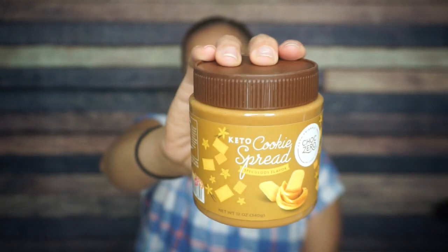What is this? Oh — I have been wanting to try this so bad. It is the Chalk Zero Keto Cookie Spread. Have y'all seen this? Oh man, this is exciting.